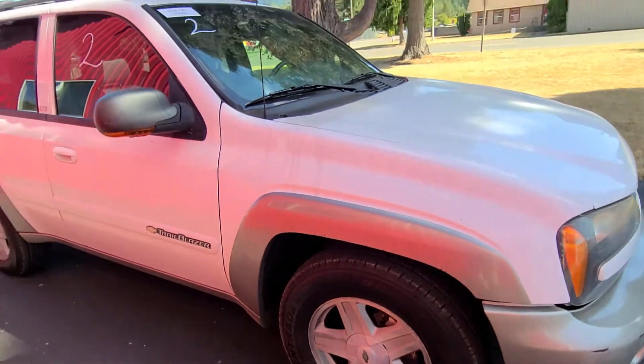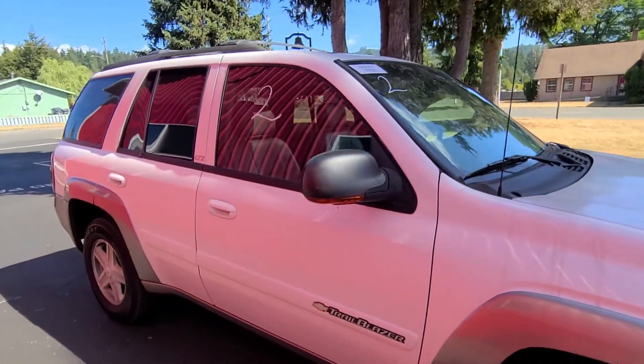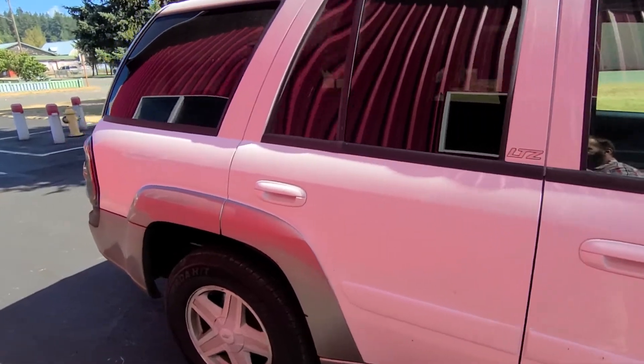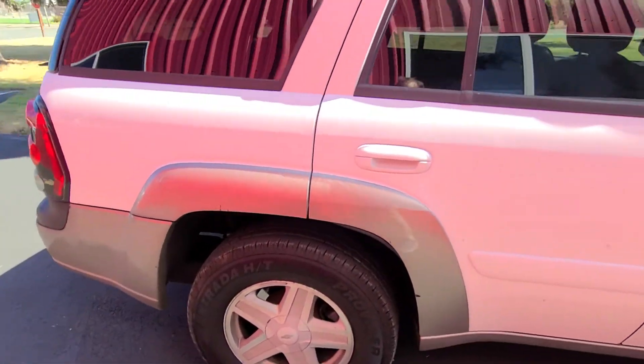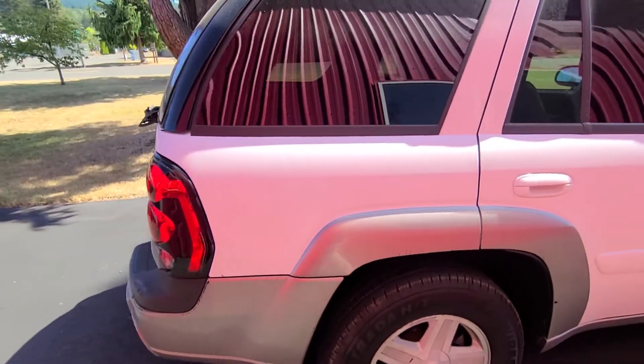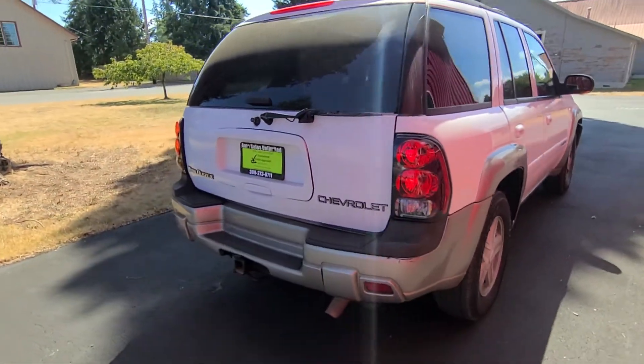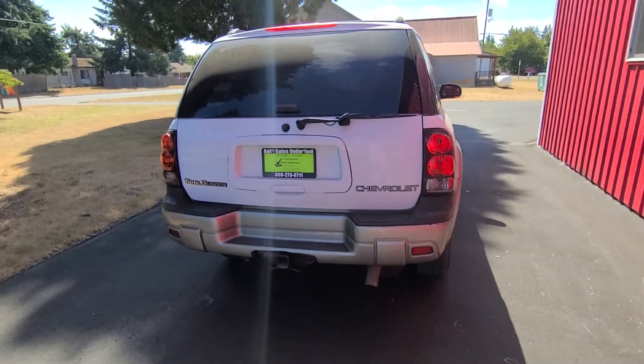Tires have got a lot of tread on them. Roof rack, sunroof. This is the 4x4 model as well as an LTZ, so it does have a little bit of the fancy stuff on the inside. Looks like it has a tow hitch on the back.